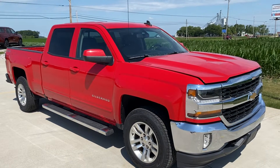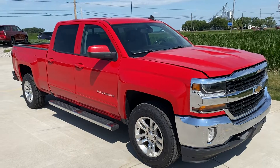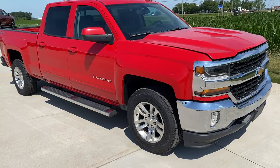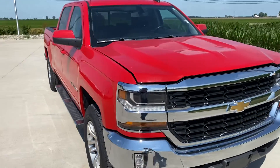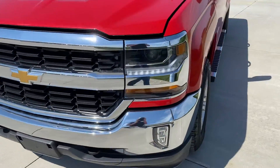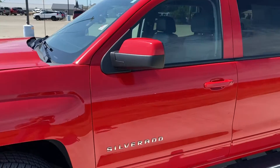Hi, welcome to Steichman Chevrolet in Paulding, Ohio with the 2016 Chevrolet Silverado Crew Cab LT with leather, 62,000 miles, heated seats, in good shape.